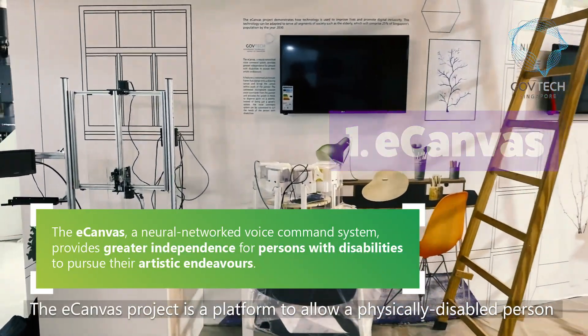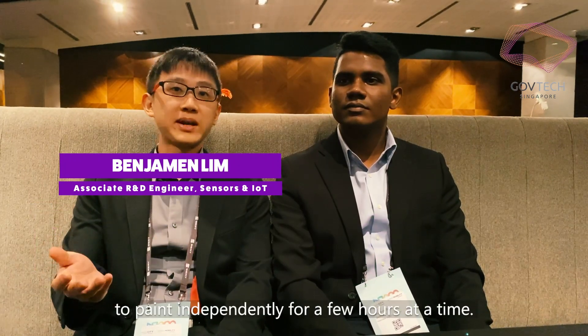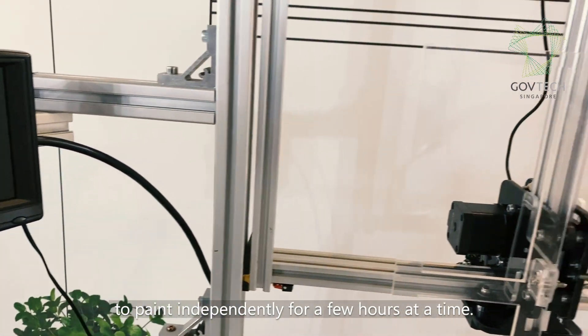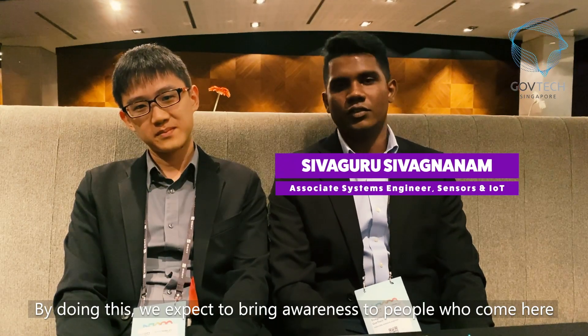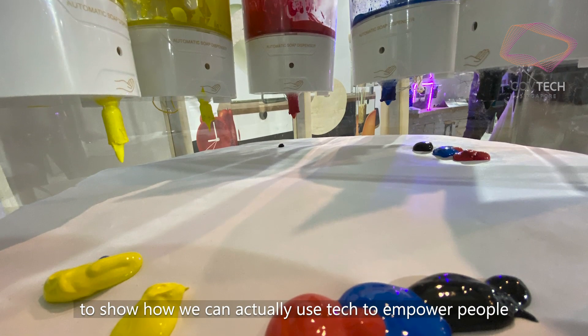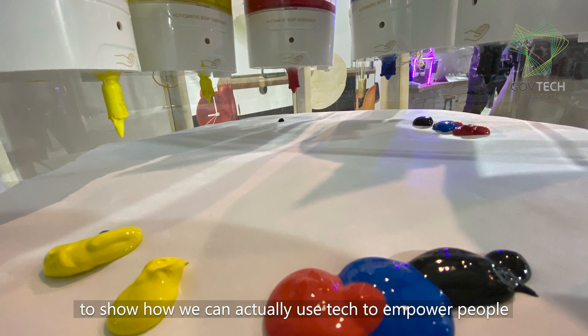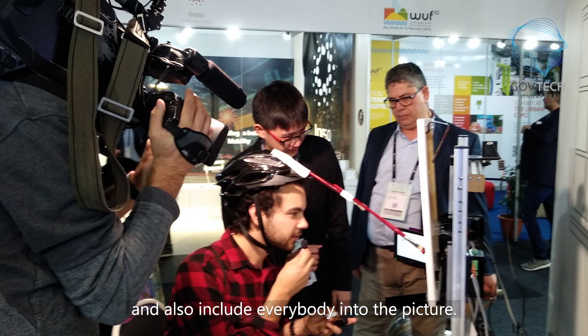The eCanvers project is a platform to allow a physically disabled person to pay independently for a few hours. By doing this right, we actually expect to bring awareness to people who come here, showing how we can use tech to empower people and how we can include everybody into the picture using tech.